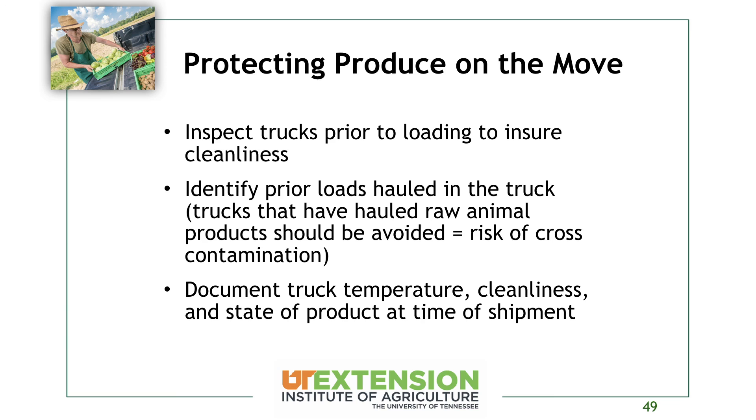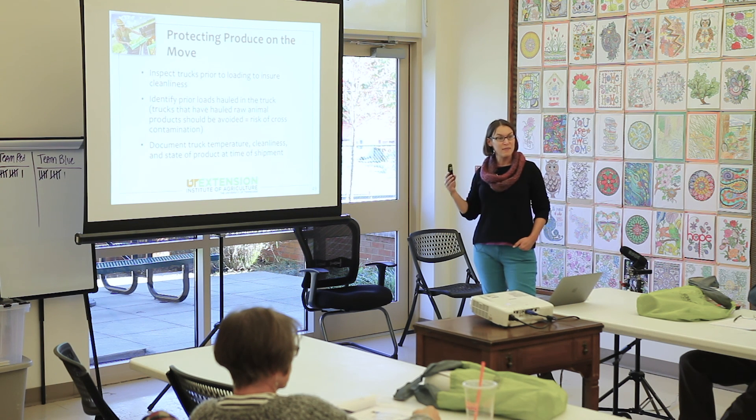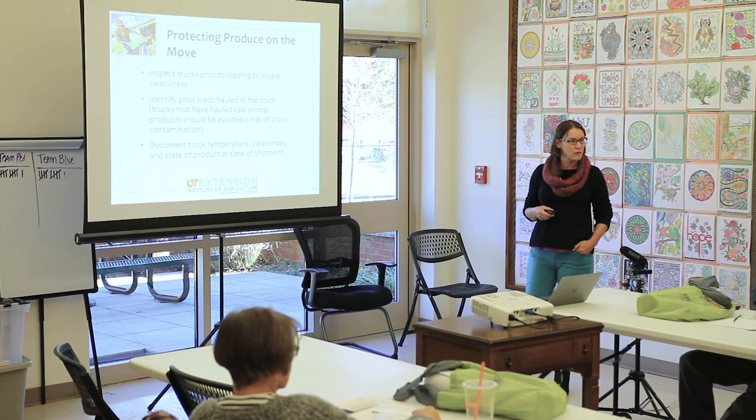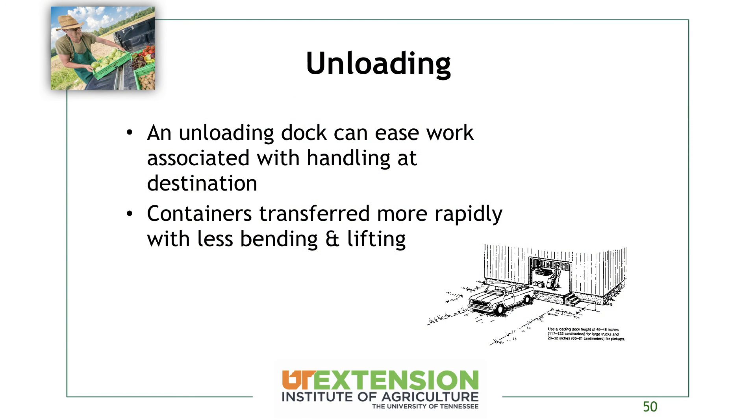Even if you're the one hauling, you might use the same truck to take your dog to the vet or haul compost or manure, then move produce in it later. Think about what else you did in that truck that day and make sure it's clean before loading produce. Document the truck temperature if it's not your own, and note the state of the product at the time it was shipped. Larger operations put temperature sensors in loads to track conditions. An unloading dock at a packing house can help with rapid transfer with less bending — always appreciated by farm workers.